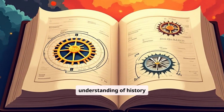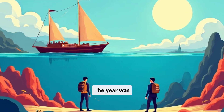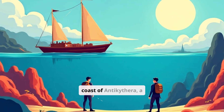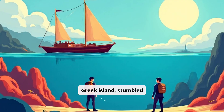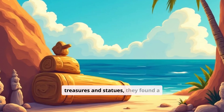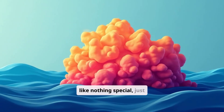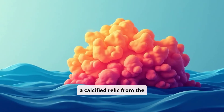Prepare to have your understanding of history completely redefined. The year was 1901, and sponge divers off the coast of Antikythera, a Greek island, stumbled upon an ancient shipwreck. Among the treasures and statues, they found a corroded lump of bronze and wood. It looked like nothing special — just a calcified relic from the deep.